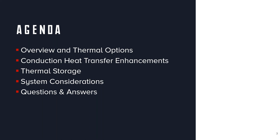In terms of agenda, today we'll talk about a general overview and some of the thermal options associated with avionics cooling. We'll focus a lot on conduction heat transfer enhancements, talk a little bit about thermal storage, and then end with some high-level system-level considerations. Then we'll be happy to take your questions and go through some Q&A at the end.